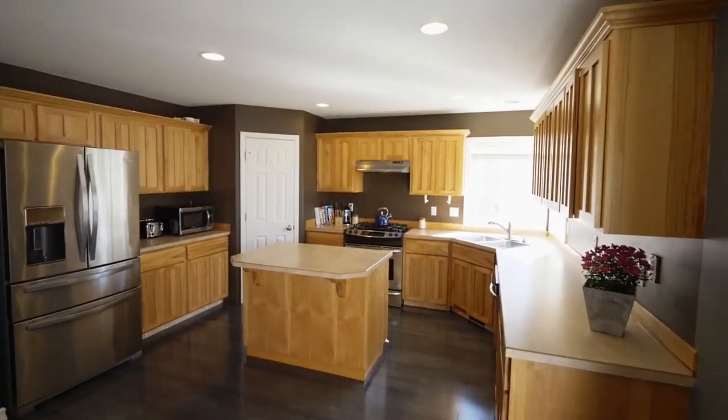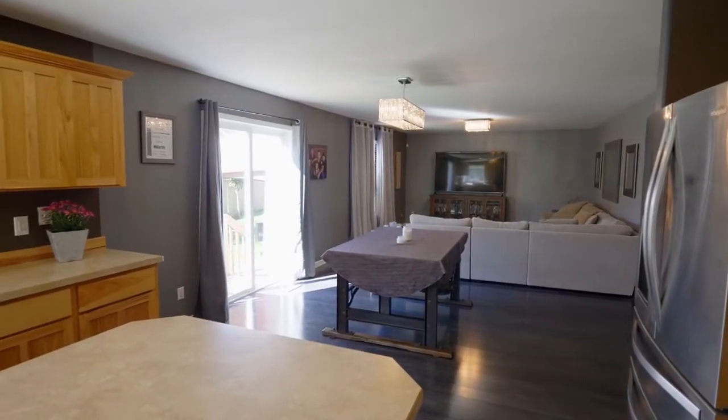The delightful kitchen features an island, stainless steel appliances and plenty of storage space.